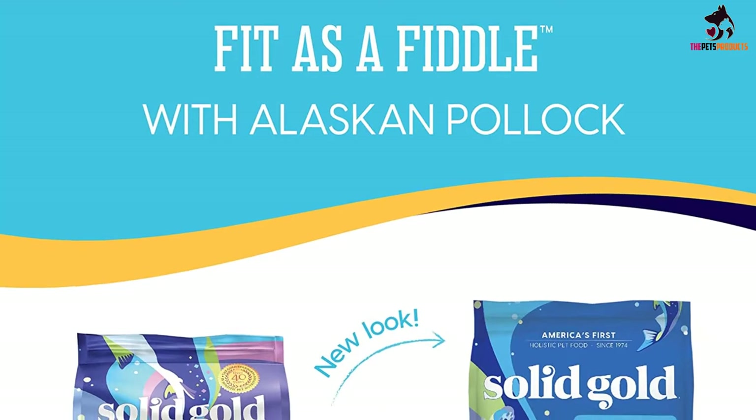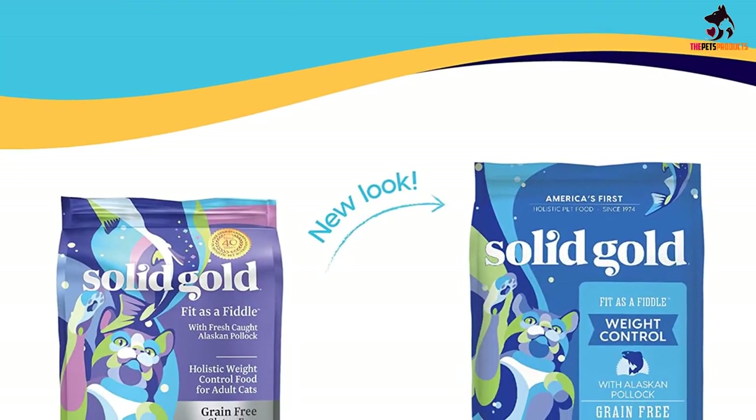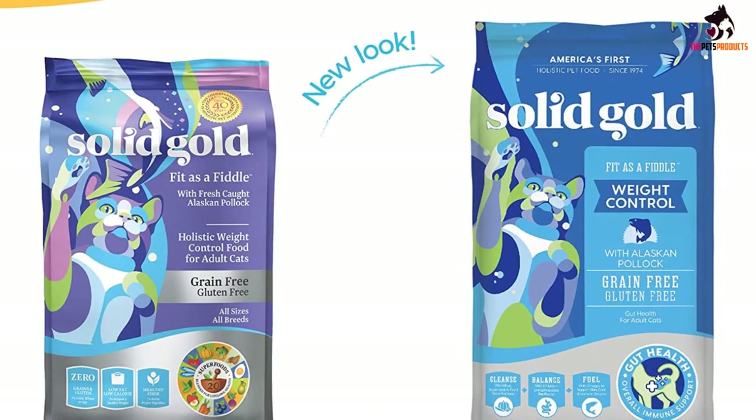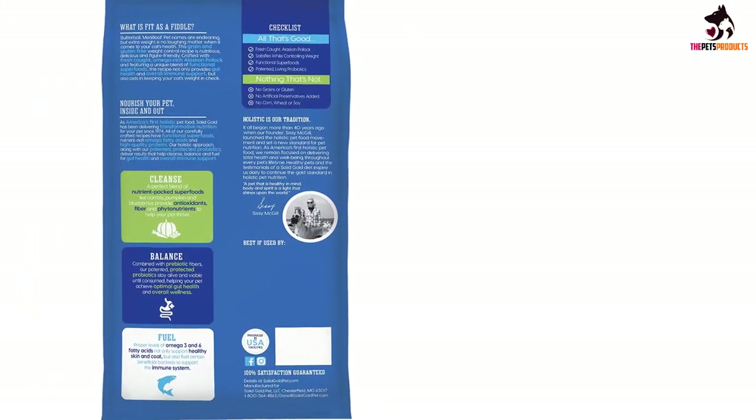Cat owners love how enticing Solid Gold is, even to picky or aging cats. Many say it helps to keep their cat full, so they can still free feed without worrying about overeating.